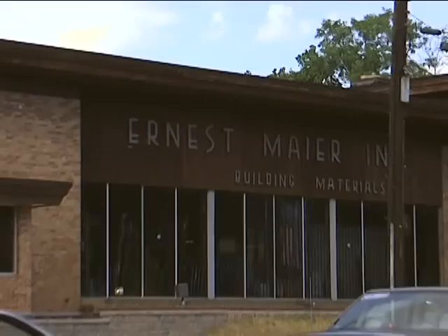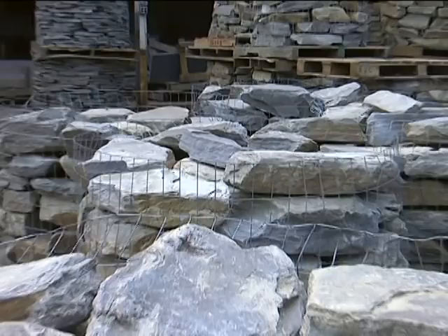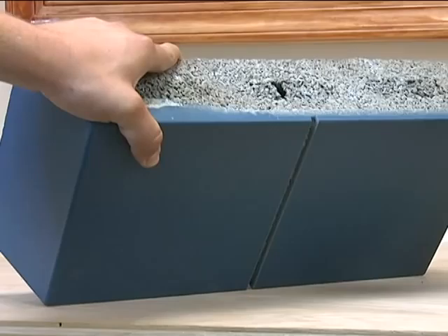Ernest Mayer has been a leading provider of masonry products since 1926. We offer a full array of products to serve our customers including brick, natural manufactured stone, permeable pavements, hardscape products, and architectural block and concrete masonry units that we manufacture on-site to the highest standards.